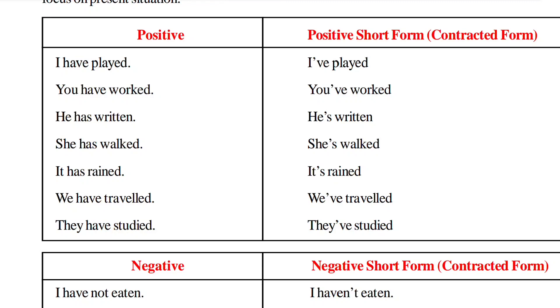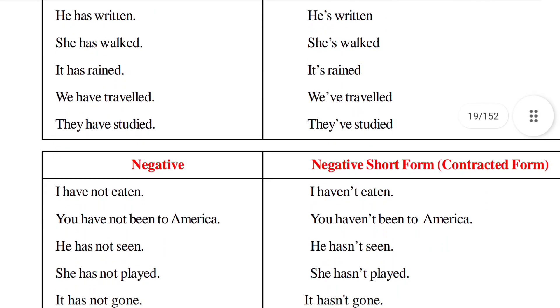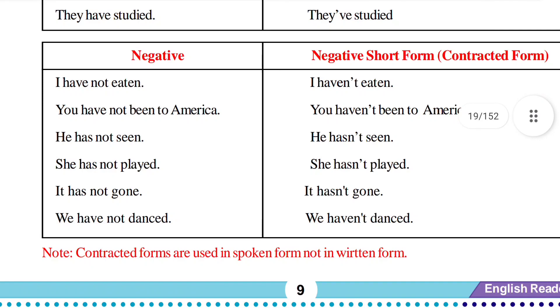The sentences in the positive column are in Present Perfect Tense, and so are the sentences in the positive short form column. While writing, we have to write the contracted form for those words. Next, how do we make the negative form of a Present Perfect Tense sentence? We simply add 'not' after 'has' or 'have.'